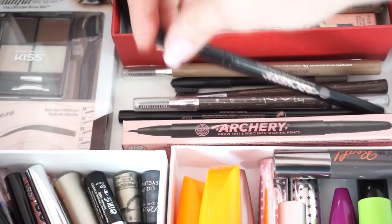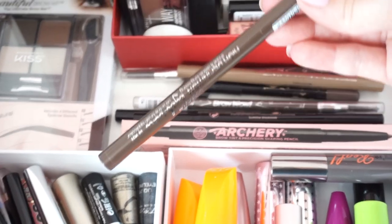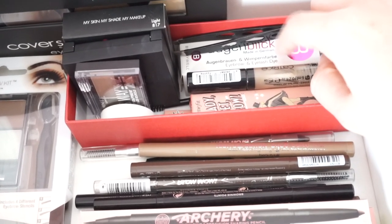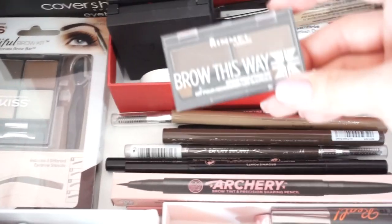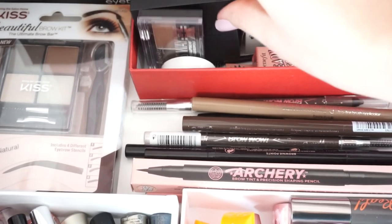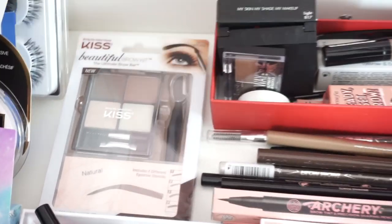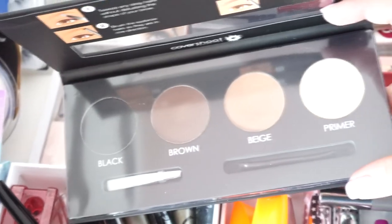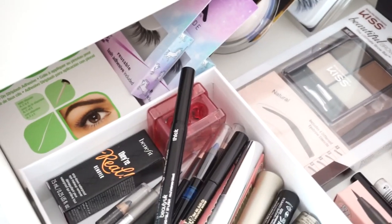For brows I have my favorite pencils from Soap and Glory — the Archery ones — with some backups, some Barry M ones I haven't used yet, and more from Beauty UK. I also have some clear brow gel, a tint that I use to tint my brows, Benefit Ready Set Brow, some little kits from Rimmel and Sleek, a new one from Kiss that comes with stencils, and one from Cover Shoot with three different shades and a primer.